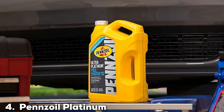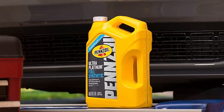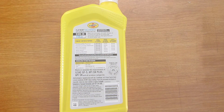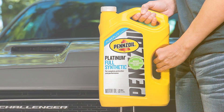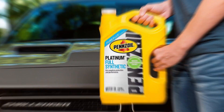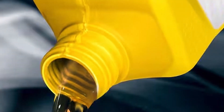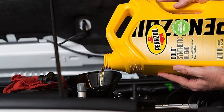Next at number four, we have Pennzoil Platinum Full Synthetic 0W-20 Motor Oil. Pennzoil is a name synonymous with high-performance motor oils, and their Platinum Full Synthetic 0W-20 Motor Oil is a standout product. I've extensively tested this oil, and it consistently impresses with its top-tier performance. This full synthetic oil is specially designed to deliver outstanding protection against engine wear. The 0W-20 viscosity rating ensures that your engine starts quickly, even in the coldest weather, and it maintains excellent stability under extreme heat. Pennzoil's Platinum Full Synthetic Motor Oil also features PurePlus Technology, which is derived from natural gas, ensuring a cleaner and purer base oil.